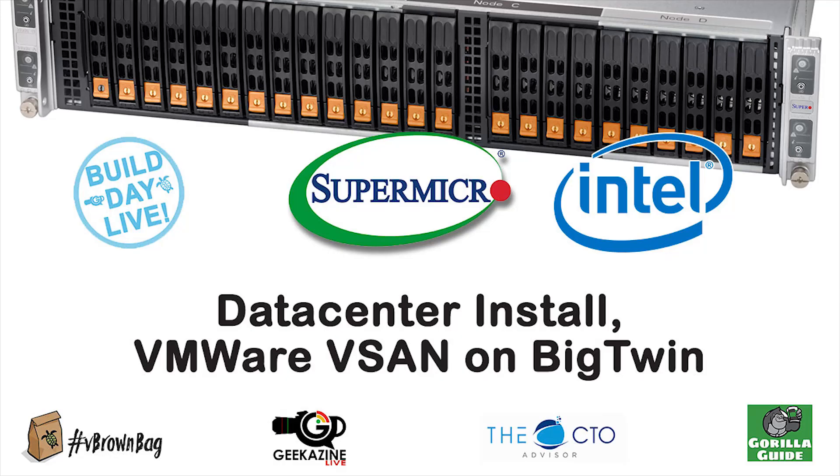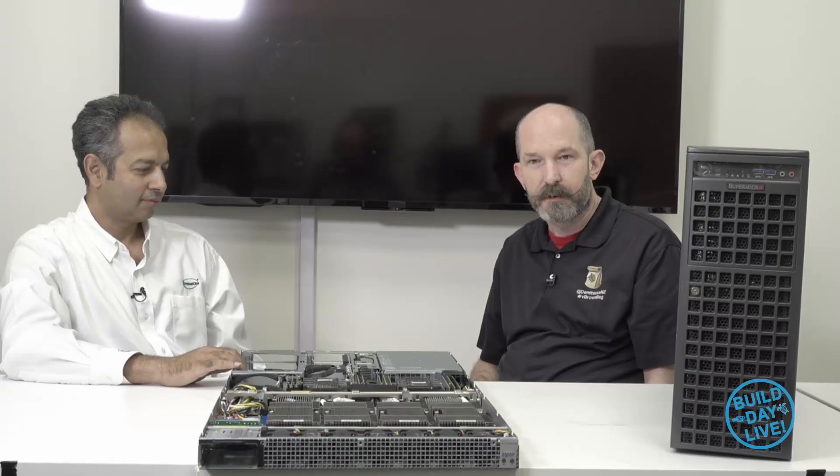Welcome back to the Build Day Live here at Supermicro. For this video about all things GPU, I'm joined by Suresh Irani. I'm Director of Product Management for GPU Systems.